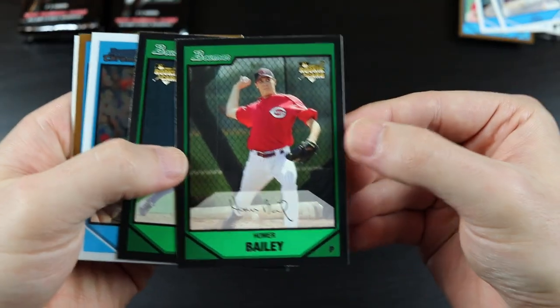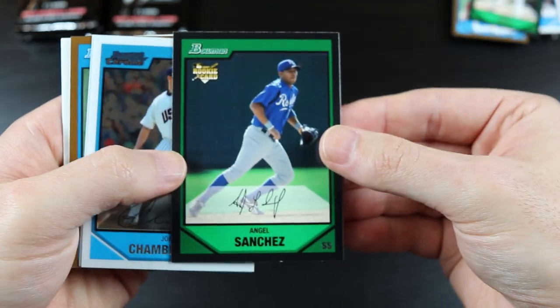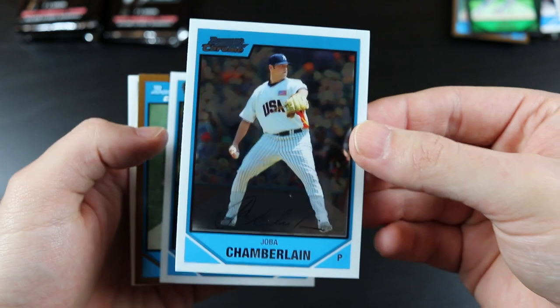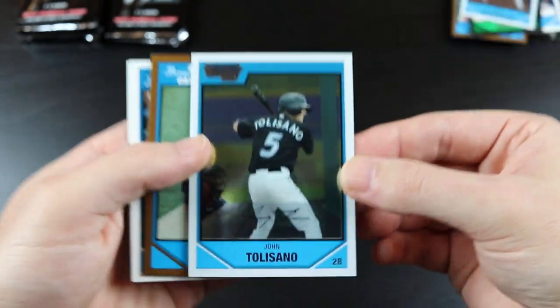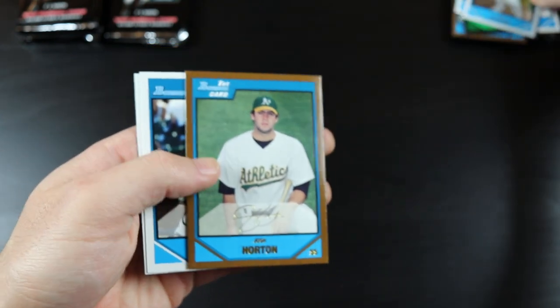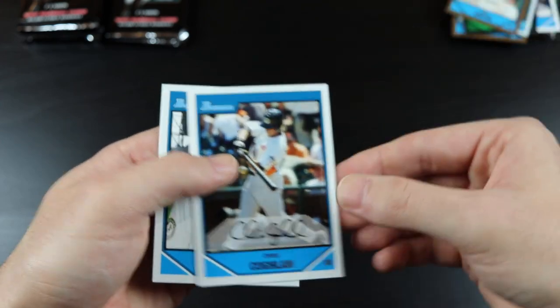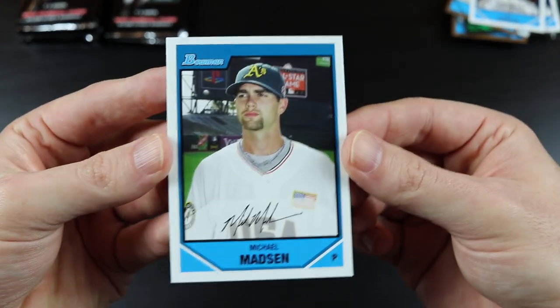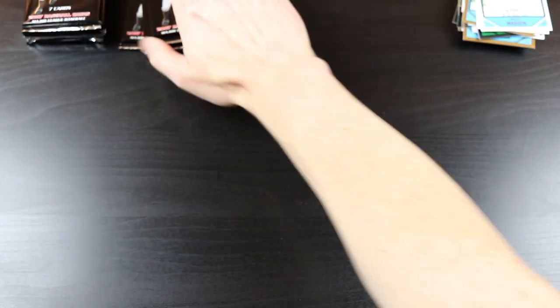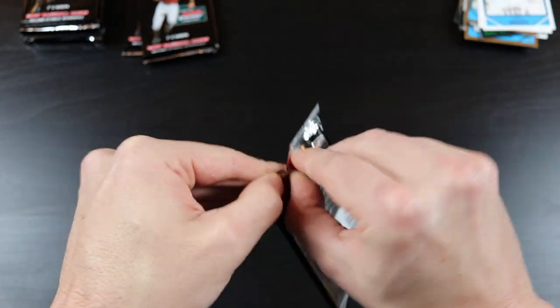Homer Bailey rookie card, Angel Sanchez, Joba Chamberlain, John Tolisano, Josh Horton, Chris Coughlin, and Michael Madsen — Mad Dog. I don't know if that's actually his nickname; it just seems like a name his teammates would call him.